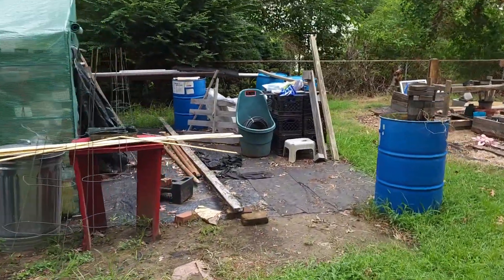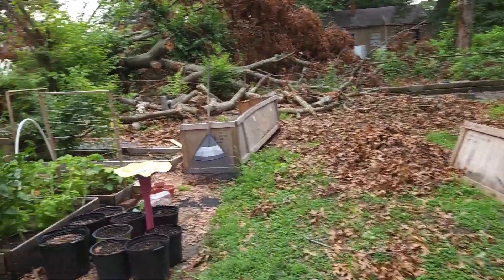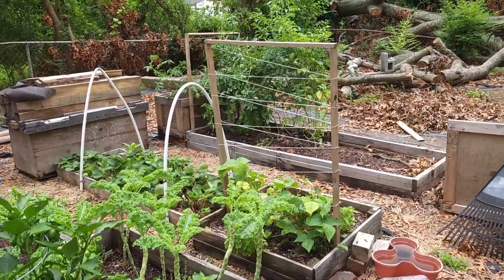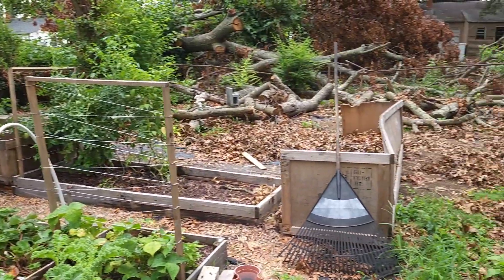I was still getting up some of the tree that had fallen down, and the greenhouse had not been built just yet. This is what the yard was looking like at the beginning of spring going into summer. I was able to get the last of that tree up during the spring — that was a lot. But then we had our seed starts going inside because the greenhouse wasn't built yet. We started coleus as well — we had a lot going on.